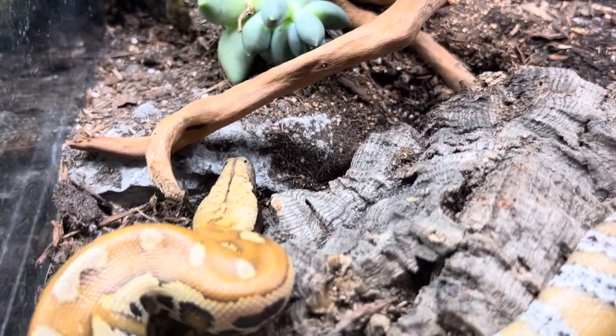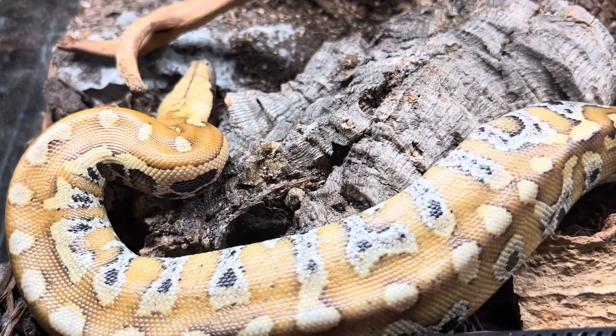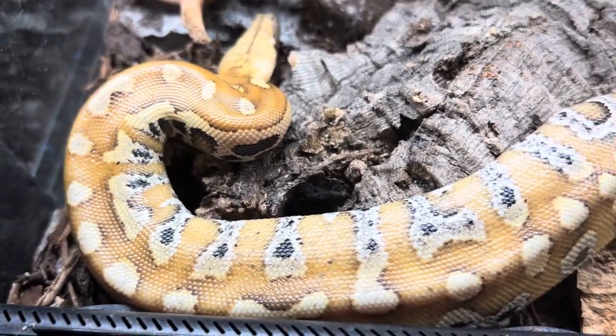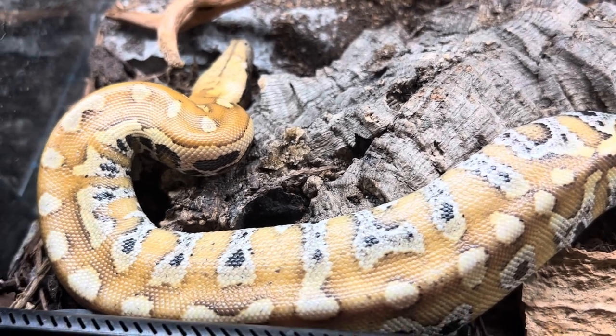For tank size, as a baby he's sitting in a 12 by 12 by 12. But as he gets bigger, these guys are going to reach four to six feet and up to 30 pounds.